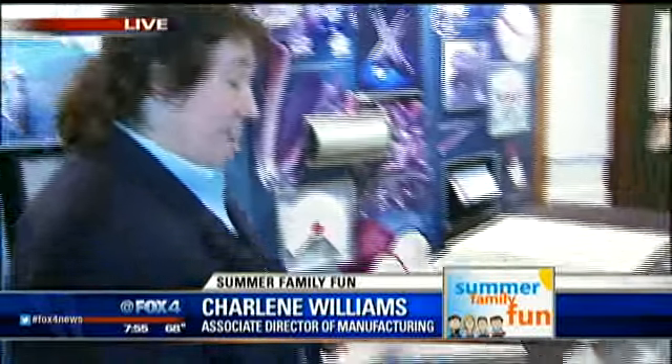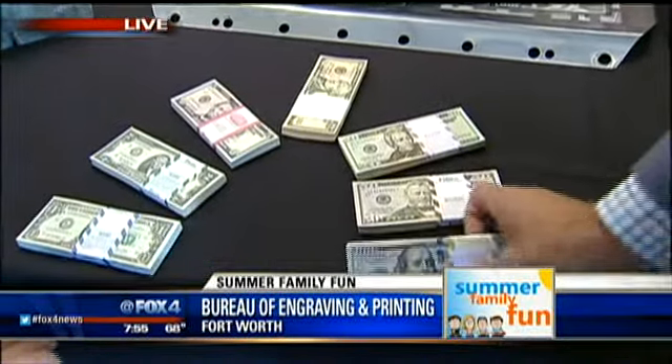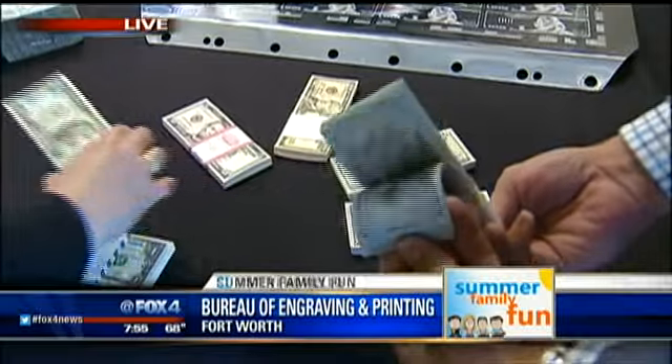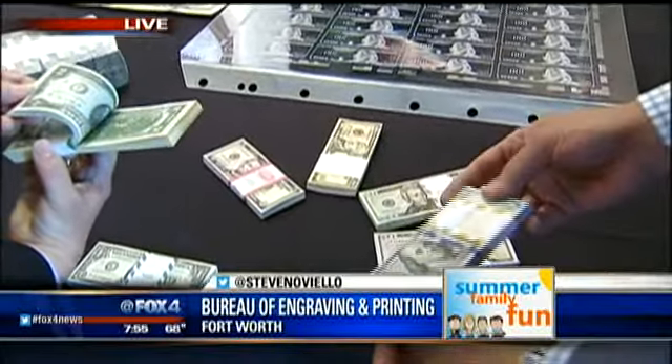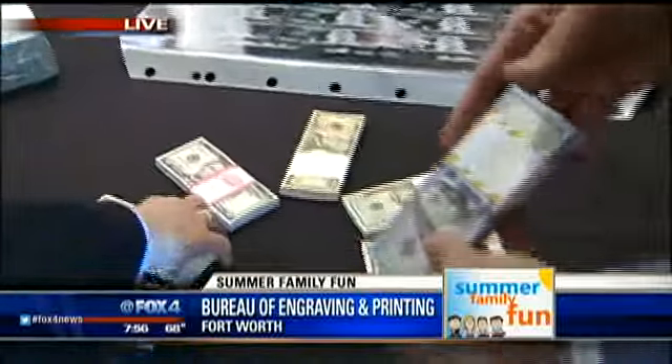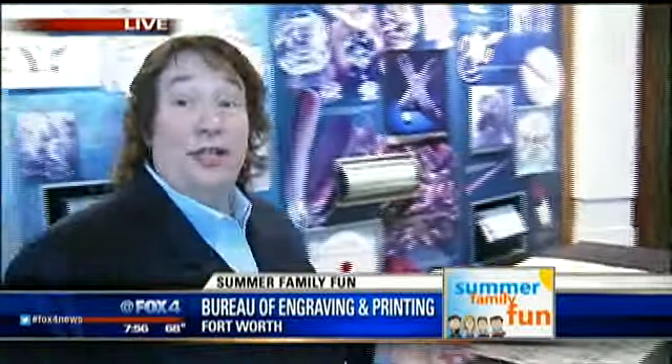This is really an interesting facility — this is where the cash comes from. Good morning, Steve. We're glad to have you here. This is a great opportunity for people to come in and learn all about how United States paper currency is produced. We produce seven different denominations here at this facility. People love the twos, and the lovely intaglio printing. And I love the hundreds — the new hundreds came out October 8th and are now in circulation.